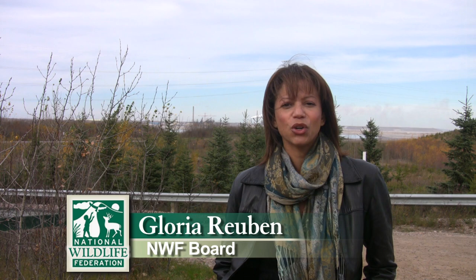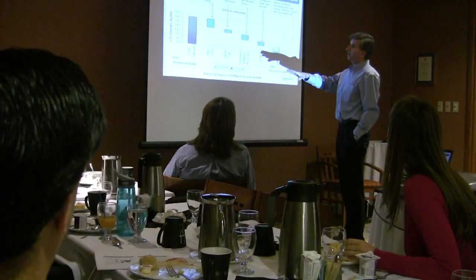We're here in the Alberta tar sands region just north of Fort Murray, Alberta. My name is Gloria Rubin. I'm on the board for the NWF, and we just came from a behind-the-scenes tour of one of Suncor's mining operations.